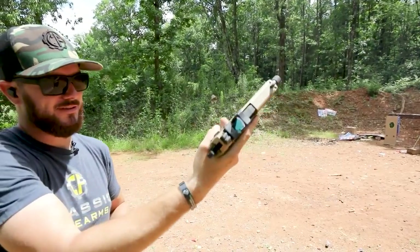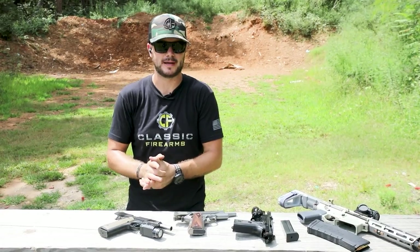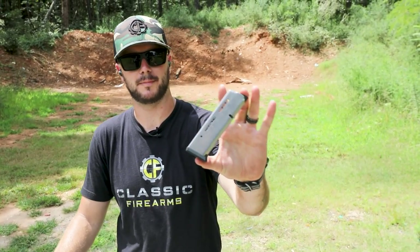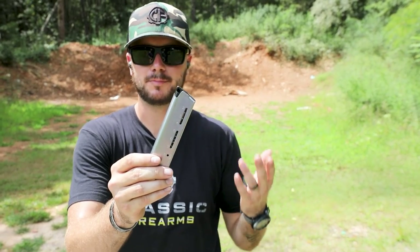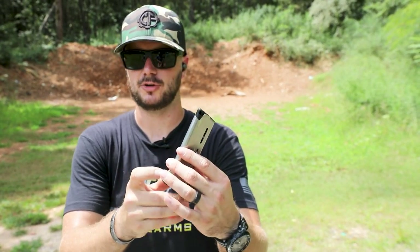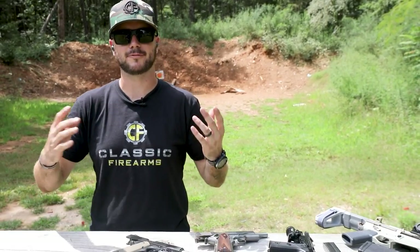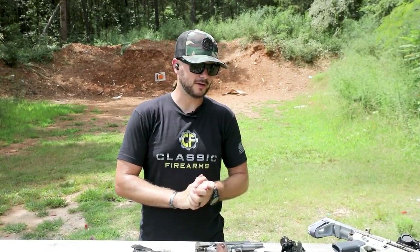I could shoot this guy all day long. 15 rounds of 45 ACP — where the 1911 gives you standard seven, or eight with a Wilson Combat mag. The FNX is a lighter polymer-frame gun but so sweet, coming in with 15 rounds, a threaded barrel, suppressor-height night sights, and I put on a Trijicon RMR. I love to shoot it suppressed as well.